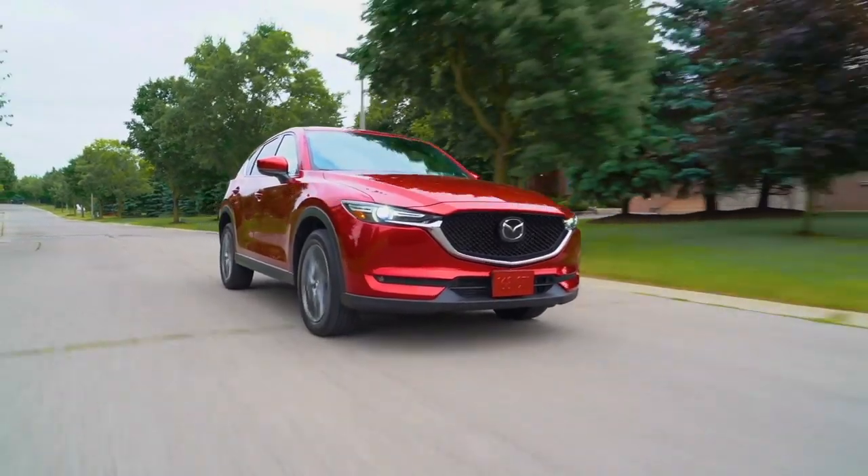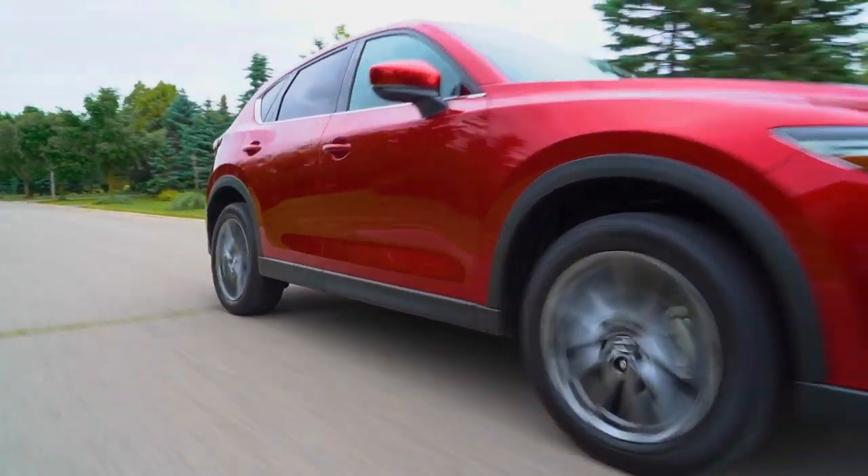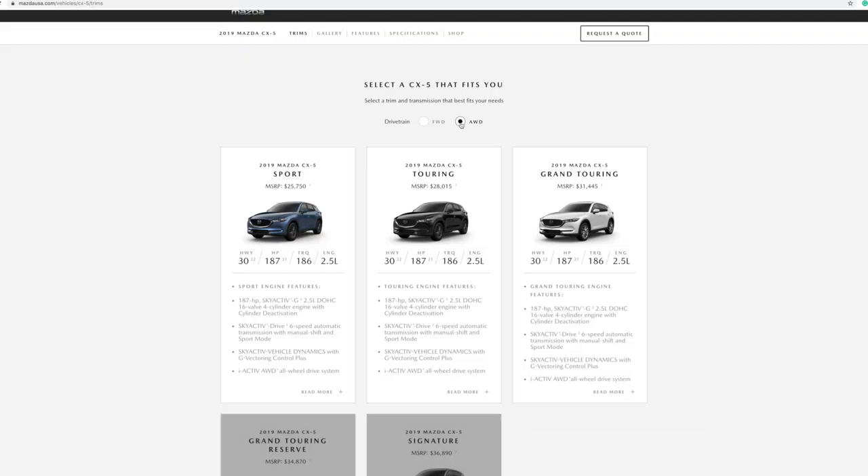Question numero uno. This is probably a question that all of you have typed into Google at some point, whether it be for the CX-5 or something else: how much does this car cost? So for a base CX-5 — that's a sport model with front-wheel drive — it's $24,350. But once you start getting into higher trims and options, it gets a little pricey.